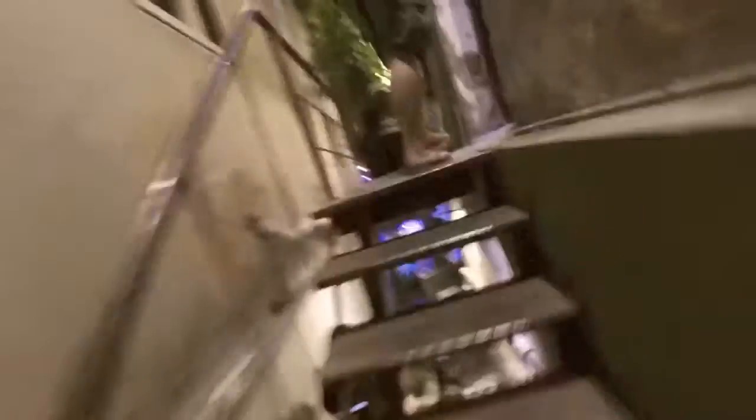Now we're at Chong Cafe, a very nice and cozy little cafe in Hanoi. There are quite a few branches around here and they're all very unique.